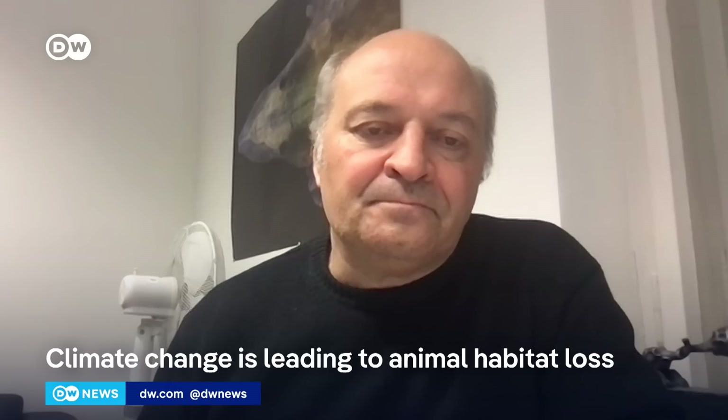The most important thing is to try to prevent habitat destruction as much as possible. Thank you so much for joining us on DW News. That is Michael Brech with the Humboldt University of Berlin. It was so great to talk to you about Mary and your research.